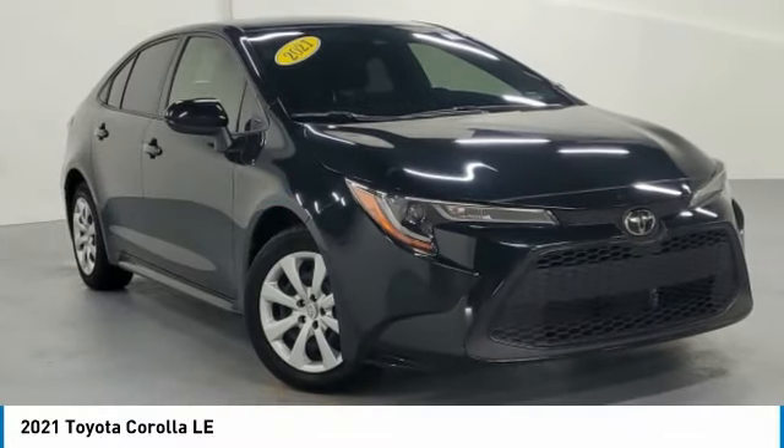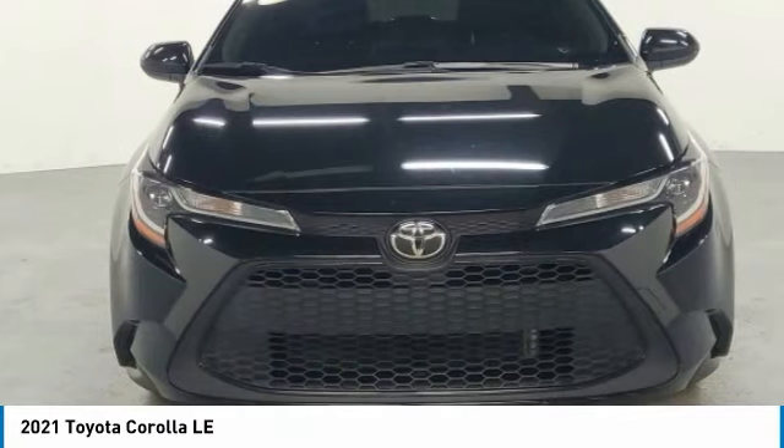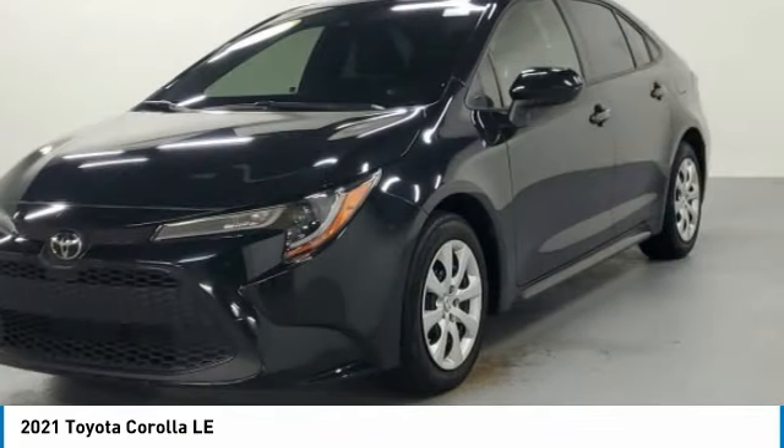Check out the 2021 Corolla. The Corolla is still a great option for those who want dependability, comfort, and value.